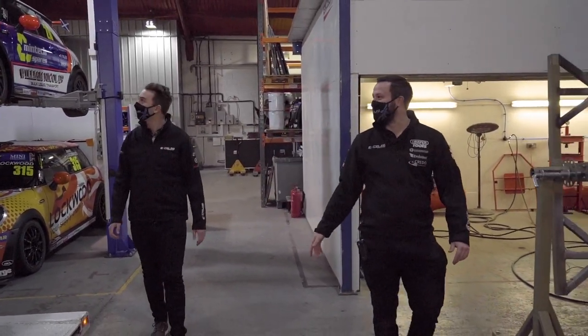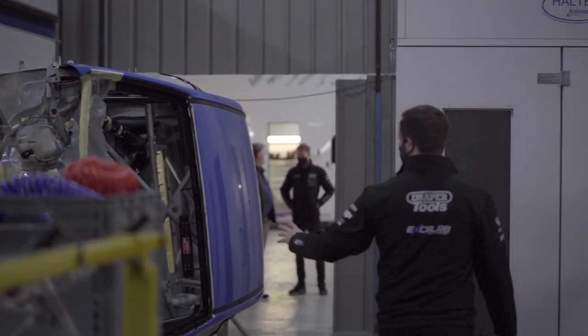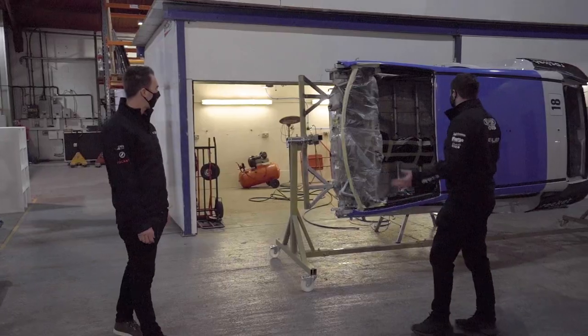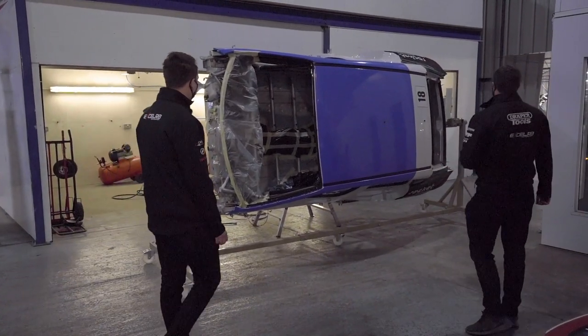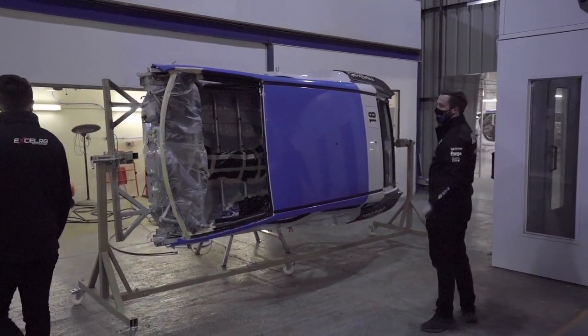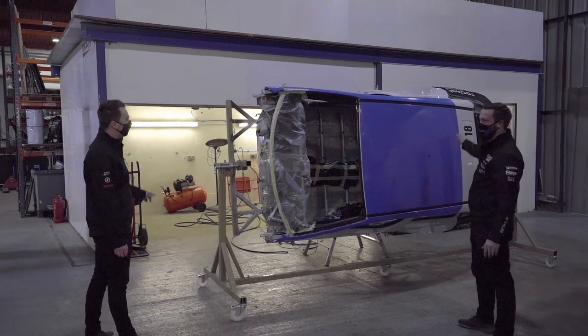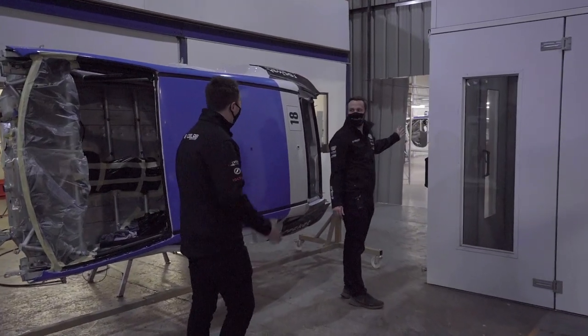At the moment we've got some trucks in for some winter work. And then the first of the touring cars is getting ready to go in for some paint work into our paint shop, so we've got our own paint booth here. Just behind we've got a fabrication bay where we do all our welding and grinding and shell preparation. It's busy in there already. And then this is your side of the workshop.